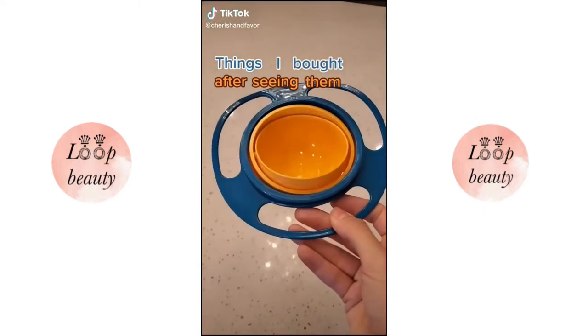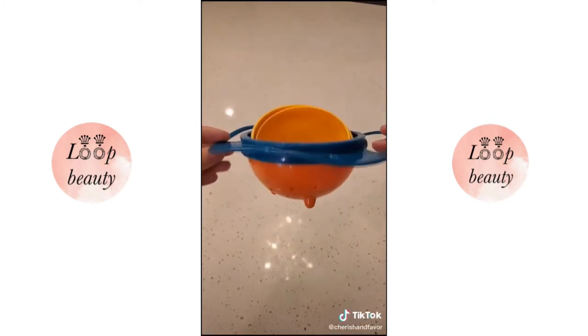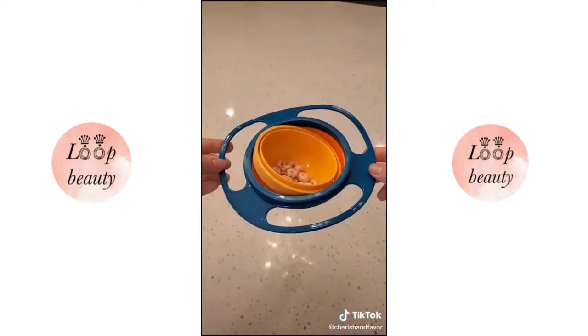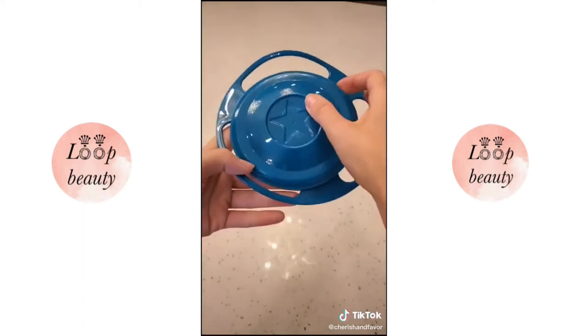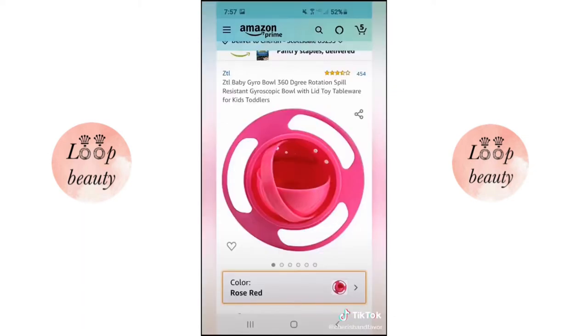Things I bought after seeing them on TikTok. This is called the gyro bowl — it's designed to keep your kids' snacks upright no matter which way they twist, roll, or turn. It has easy-grip handles on the side and comes with a travel lid. You can find it on Amazon for just $11 and it comes in different color options.